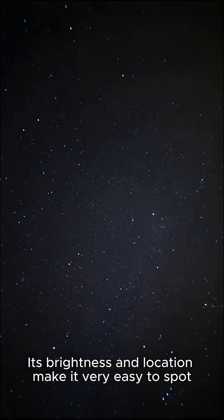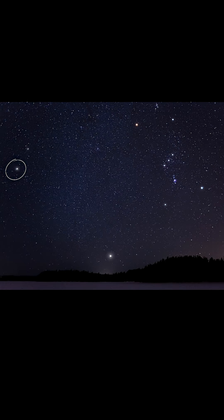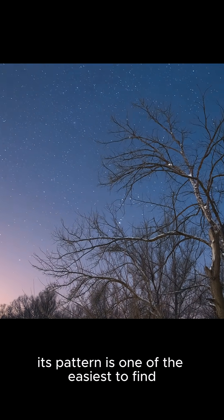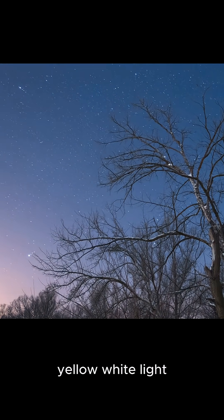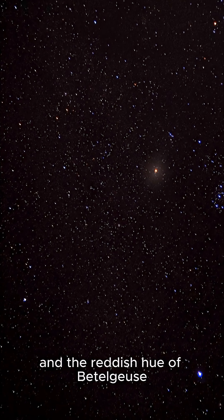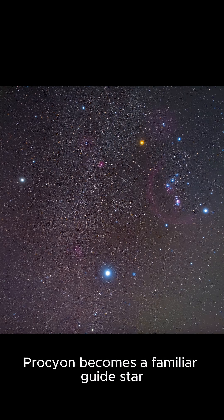Its brightness and location make it very easy to spot. As you watch these images, practice identifying Procyon for yourself. Start by finding Orion — its pattern is one of the easiest to find. From there, trace the Winter Triangle. Procyon stands out with its clear, yellow-white light that is different from the brilliance of Sirius and the reddish hue of Betelgeuse. With a bit of practice, Procyon becomes a familiar guide star.